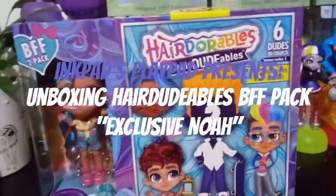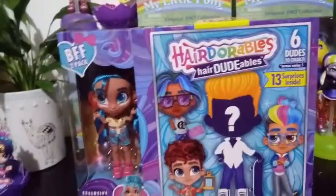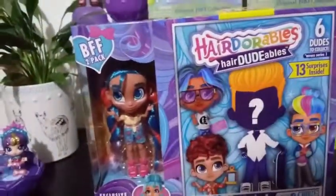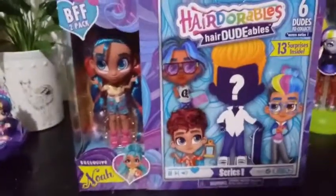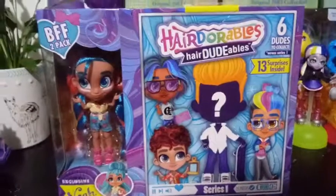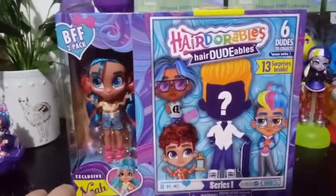Hey everybody, we're back with another Hairdorable Hairdoodables BFF 2-Pack. I found this one at Walmart today while I was out buying some groceries. This was the last one of this one on the rack, and this one comes with an exclusive Noah.